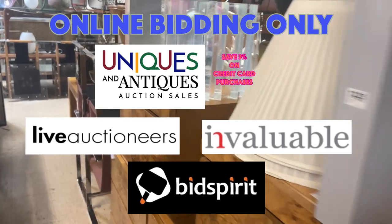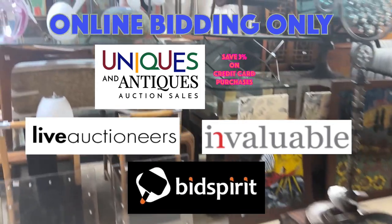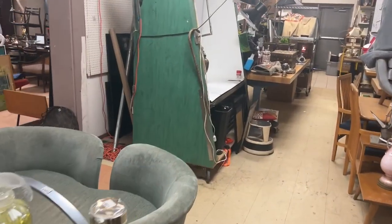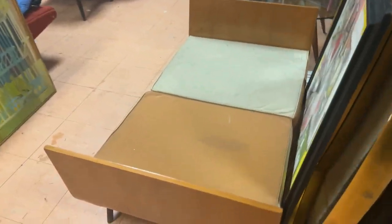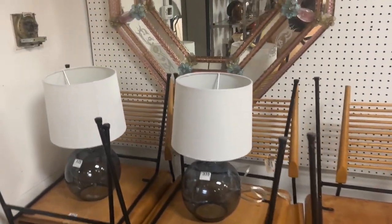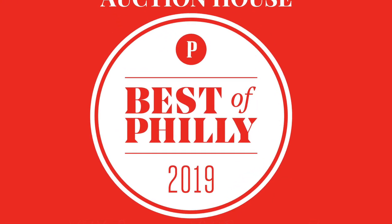So you get the gist of it — check out our website. Bidding online on our website is a 25% buyer's premium no matter how you pay. On Live Auctioneers it's 28% no matter how you pay, so you can save 3% by buying on our website and paying with a credit card. This has been Kent Jackson from Uniques and Antiques. I'm going to take one last look at the Gio Ponti. We'll see you at the auction!